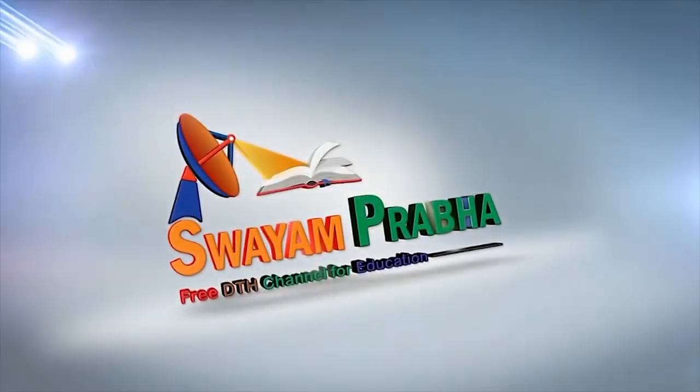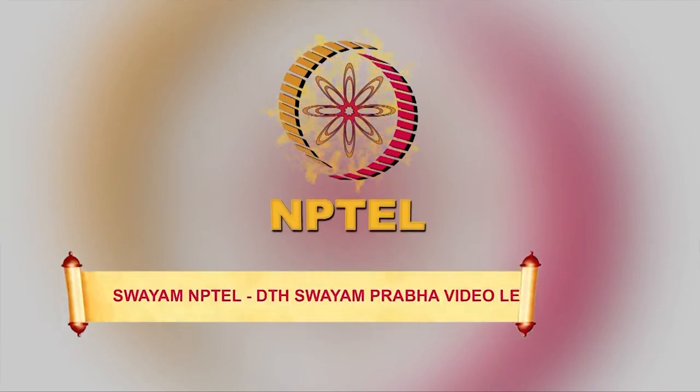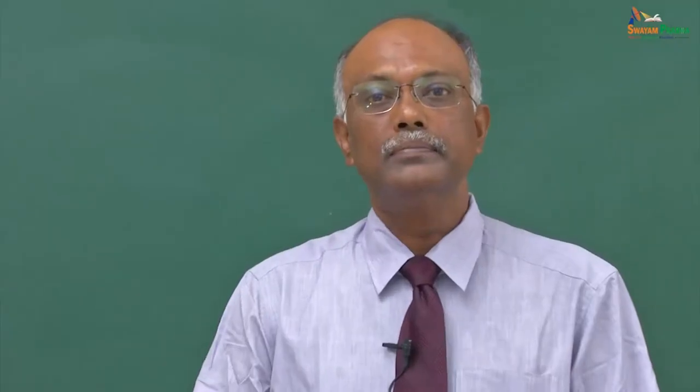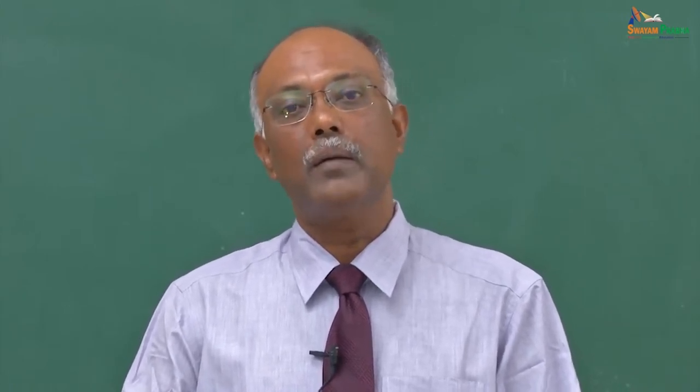Swayam Prabha, Digital India, Educated India. Hello. Namaskaram. I am Dr. Vijay Sagar, Professor and Head, Department of Anatomy at the Sri Ramachandra Medical College and Research Institute in Chennai. In this lesson, we will be talking about the brachial plexus.